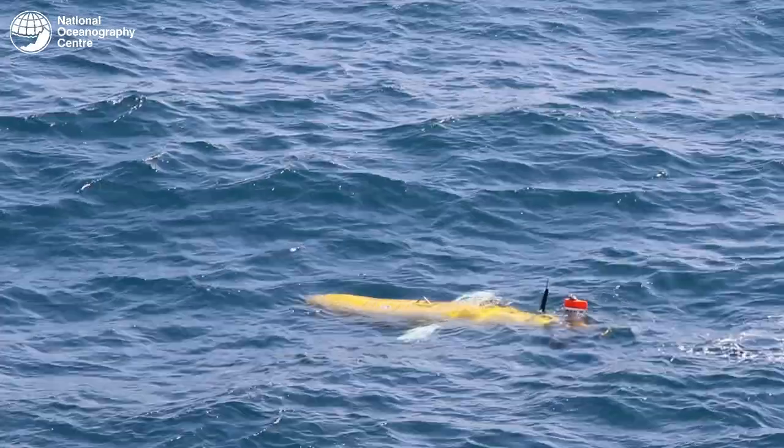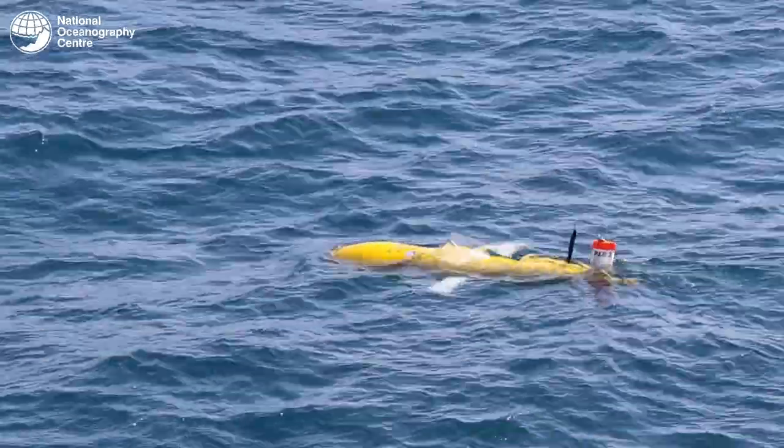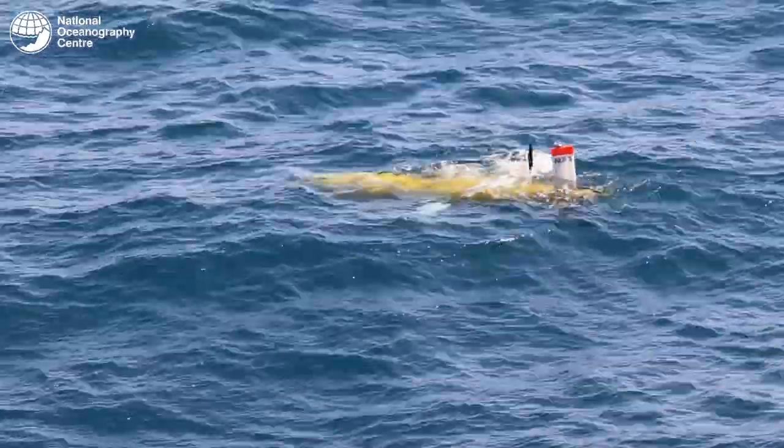Alongside the Argo float robotic platforms, we also have ocean gliders. Ocean gliders glide through the water column — whereas Argo floats drift with the currents, gliders make themselves heavy and have little wings which allow them to fly through the water column. When they get to about a thousand meters they pump out a chunk of oil, making the glider more buoyant, and they then fly up through the water column.